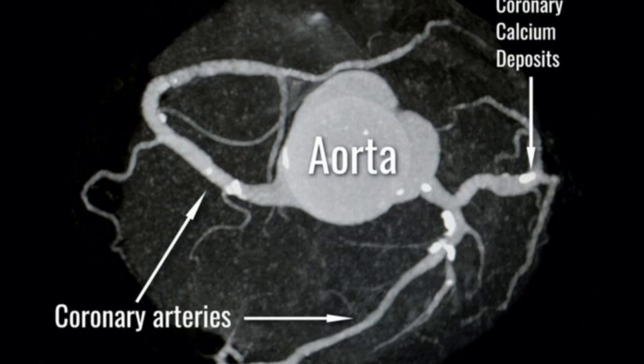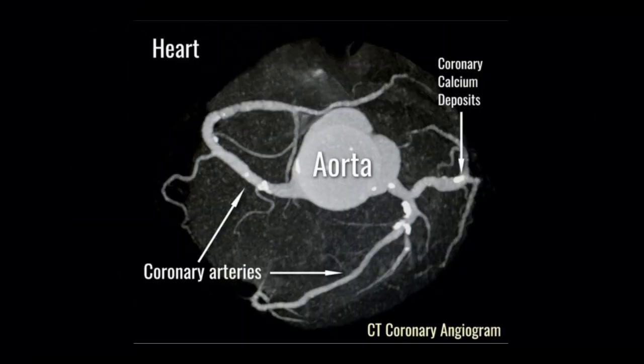A special dye is injected into your coronary arteries and an x-ray is taken. The x-ray shows your doctor where and how much your coronary arteries are clogged or blocked, and also shows how well your heart is pumping. Coronary angiograms help your doctor decide the best treatment for you.